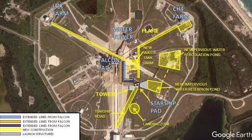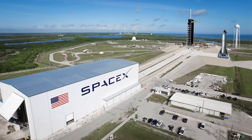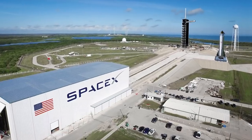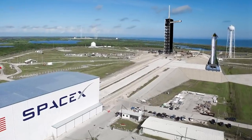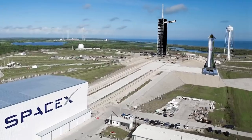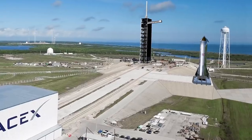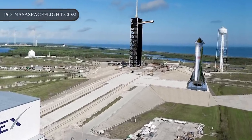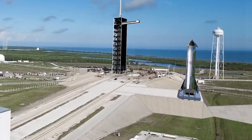The plans outlined in the Environmental Assessment document call for the construction of a new launch mount at the complex, near the existing one used by the Falcon 9 and Heavy. The modifications to the pad would also include a tank farm for the methane fuel used by the Raptor engines that power SpaceX Starship and Super Heavy.